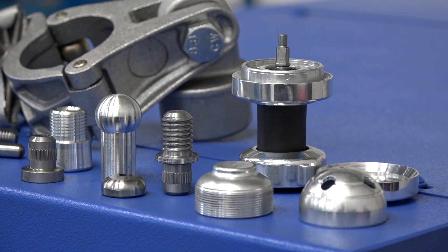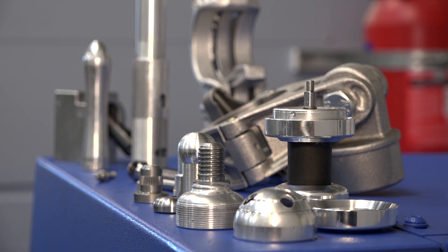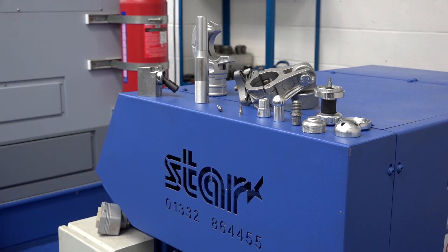We make a wide variety of component parts for the scaffold industry, construction industry, and medical sector primarily. We also produce a lot of component parts for our own product range — we'll touch on those a little bit later. What's the split between subcontract and your own product? Currently we're on probably about 25% subcontract and 75% is our own product range.